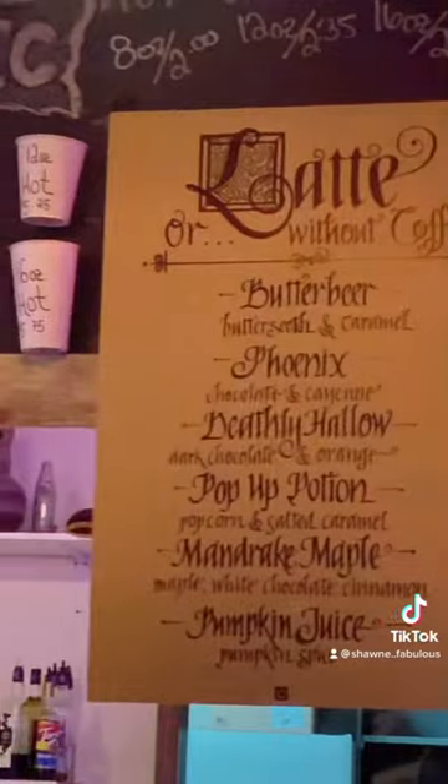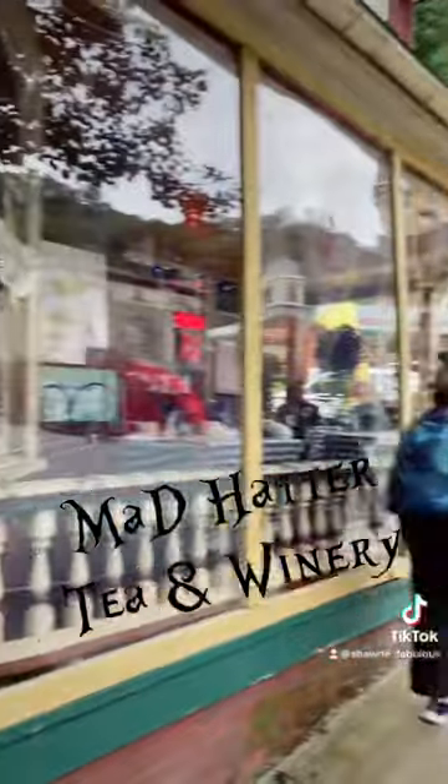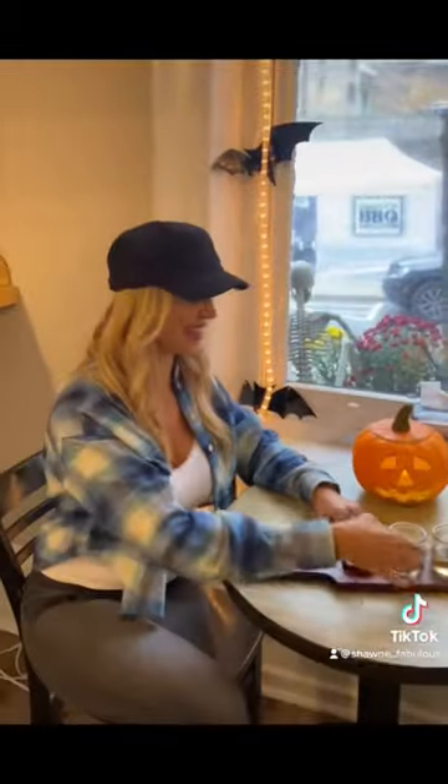The Harry Potter themed coffee shop is a perfect way to start the day, but there's also a lot of other restaurants and bars nearby. There's an Alice in Wonderland restaurant and winery, Molly McGuire's Tavern, and our absolute favorite place to go for drinks is the Harry Packer Haunted Mansion — more about that in a minute.